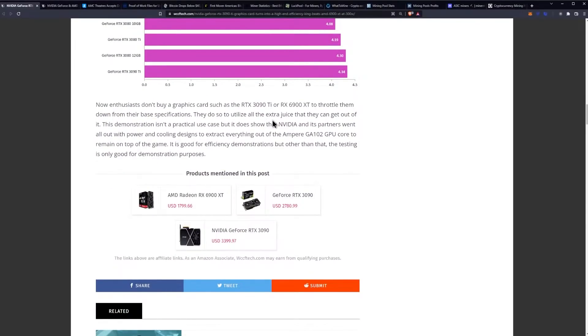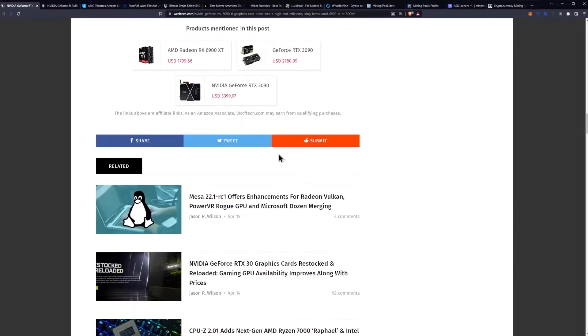Enthusiasts don't buy graphics cards like the 3090 Ti or the 6900 XT to throttle them down from their base specifications — they do so to utilize all the extra juice they can get. This demonstration isn't a practical use case, but it does show that NVIDIA and its partners went all out with power and cooling design to extract everything out of the Ampere GA102 GPU core to remain on top. It's good for efficiency demonstrations, but the testing is mainly useful for demonstration purposes.